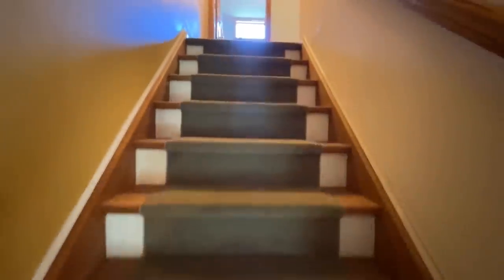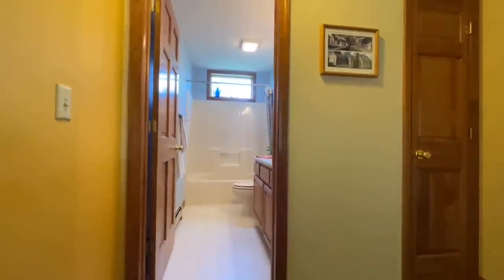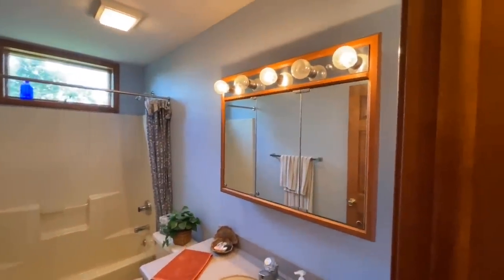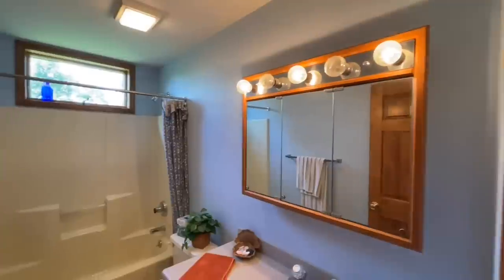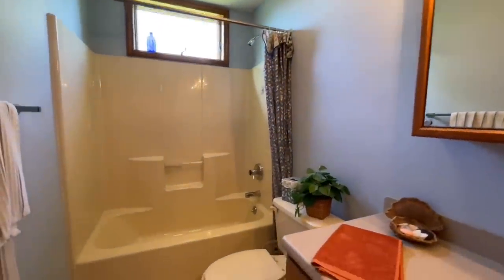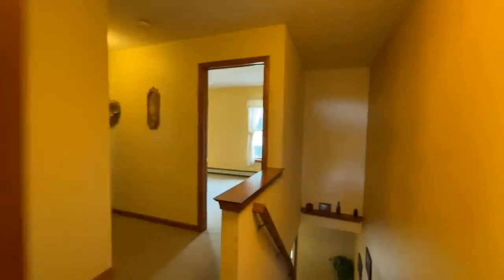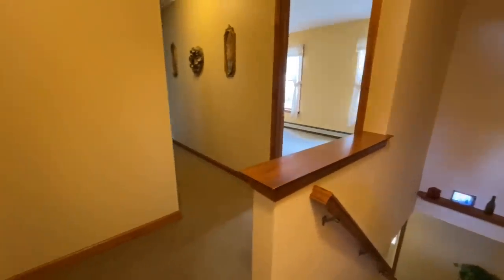As we work our way upstairs, this is where all of your bedrooms are. Once we get up here, you have a nice landing. You have your first full bathroom — a single vanity, another nice medicine cabinet, and a shower and tub combo with your toilet. The window up here is crank-out, which is nice to let steam out. And right next to the bathroom, you do have a linen closet.